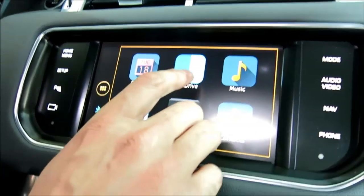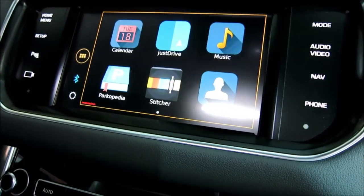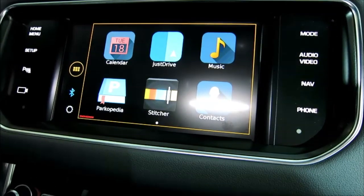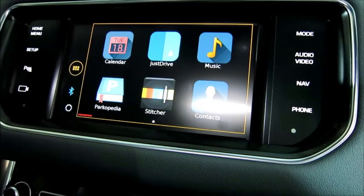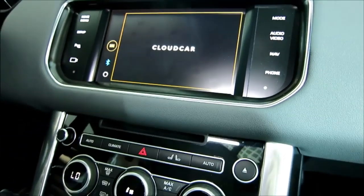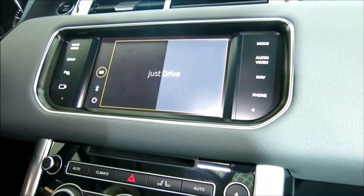Just Drive is a new app announced today, created by a company called Cloud Car from the Valley. It looks to simplify the most common tasks you'd use during your commute. The three main features are navigation, telephony — calls and texting — and music streaming.